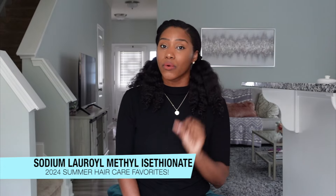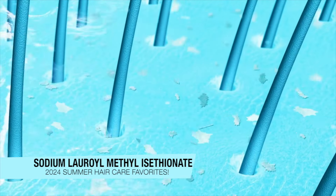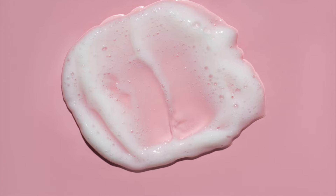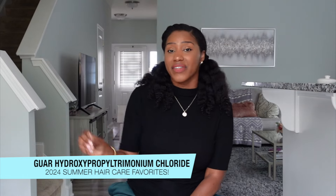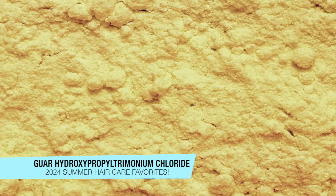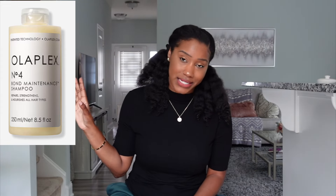The first ingredient I want to point out is sodium lauryl methyl isethionate — the second ingredient on the list. This is an amazing cleansing surfactant that not only gently cleanses our hair but is also very lathering, so a lot of that creamy texture, lather, and foam is coming from this ingredient. The second thing is it contains guar hydroxypropyltrimonium chloride — a very common water-soluble conditioning ingredient that balances out the cleansing harshness and adds positive charge to bring softness and conditioning. These two ingredients are a big part of what makes this shampoo so amazing.